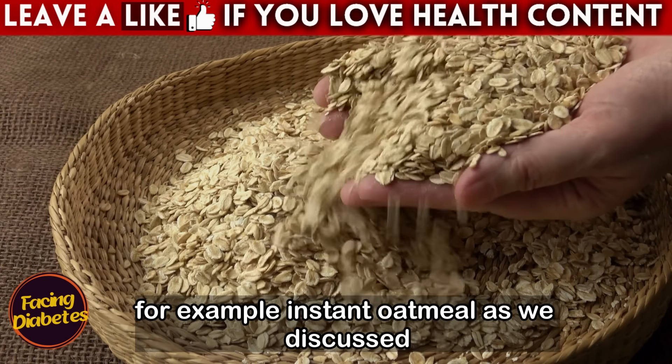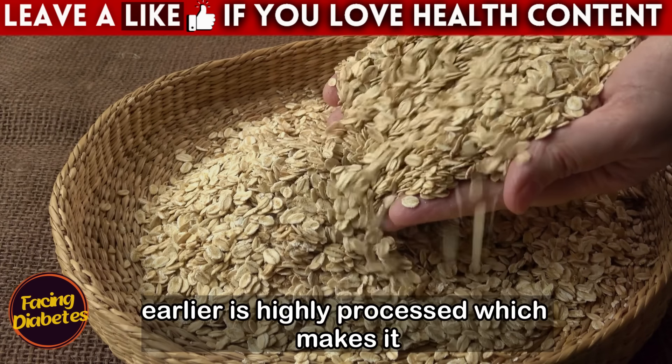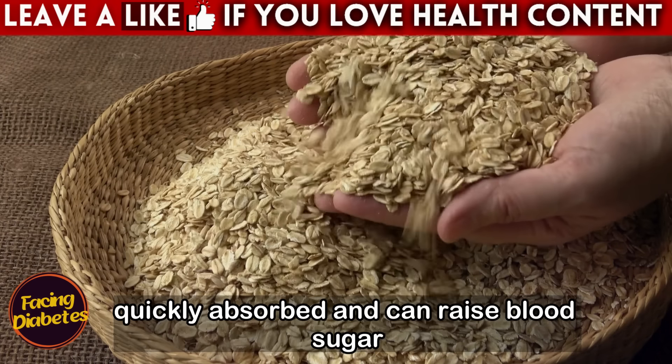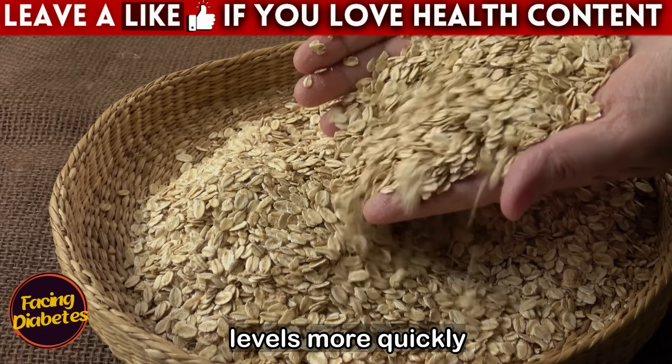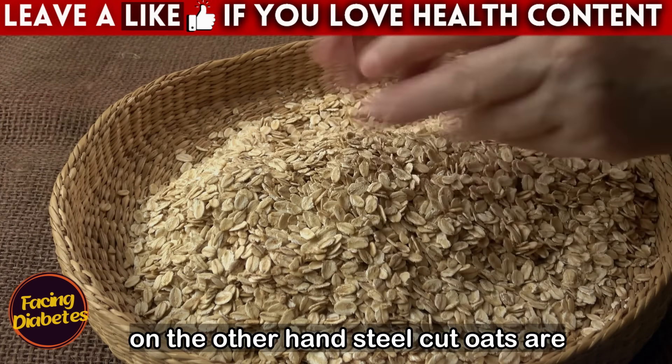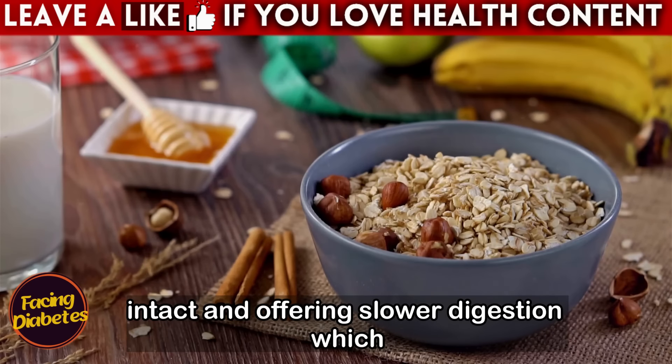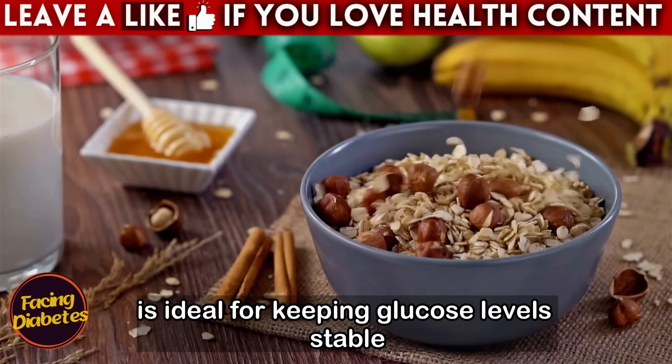For example, instant oatmeal is highly processed, which makes it quickly absorbed and can raise blood sugar levels more rapidly. On the other hand, steel cut oats are minimally processed, keeping their fibers intact and offering slower digestion, which is ideal for keeping glucose levels stable.